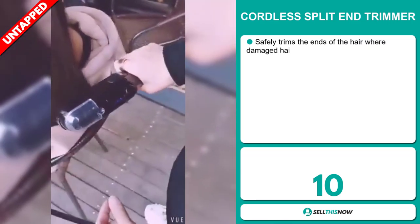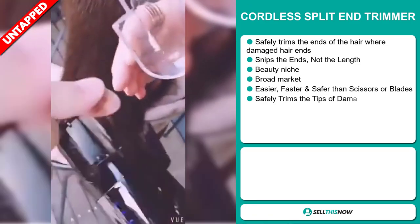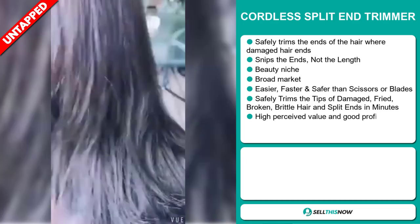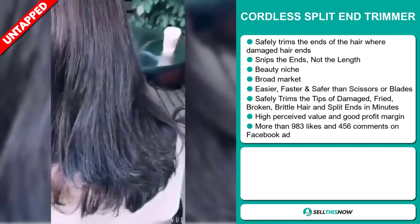Our next product is the Cordless Split End Trimmer. This safely trims the ends of the hair where damaged hair ends, and it snips the ends, not the length. It falls under the beauty niche market. We also think that this item has a broad market base and it's easier, faster and safer than scissors or blades.